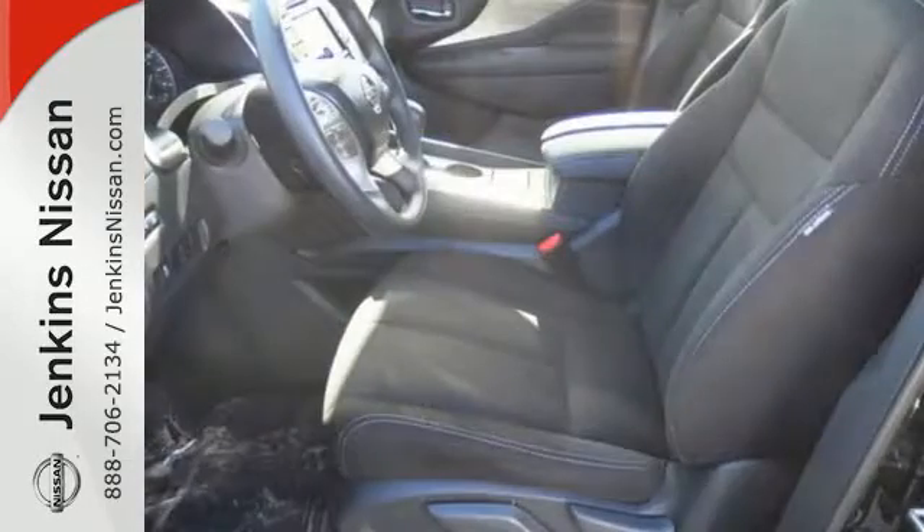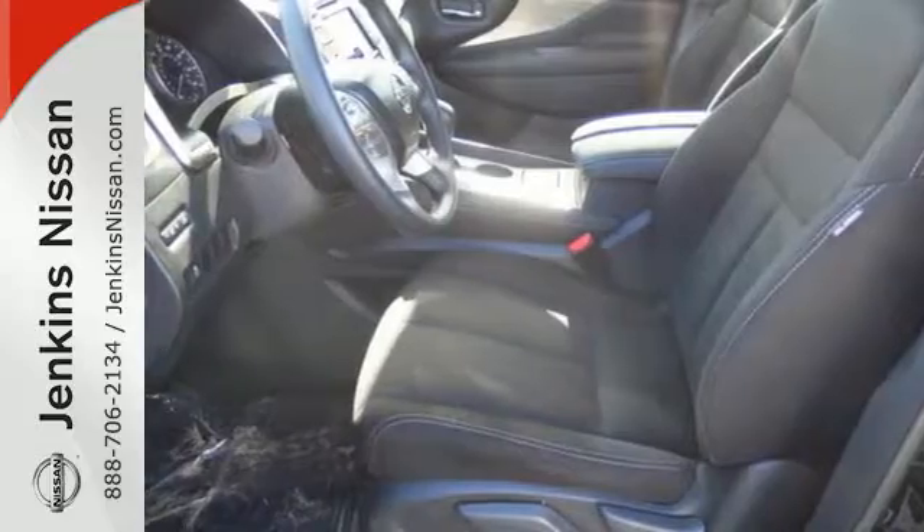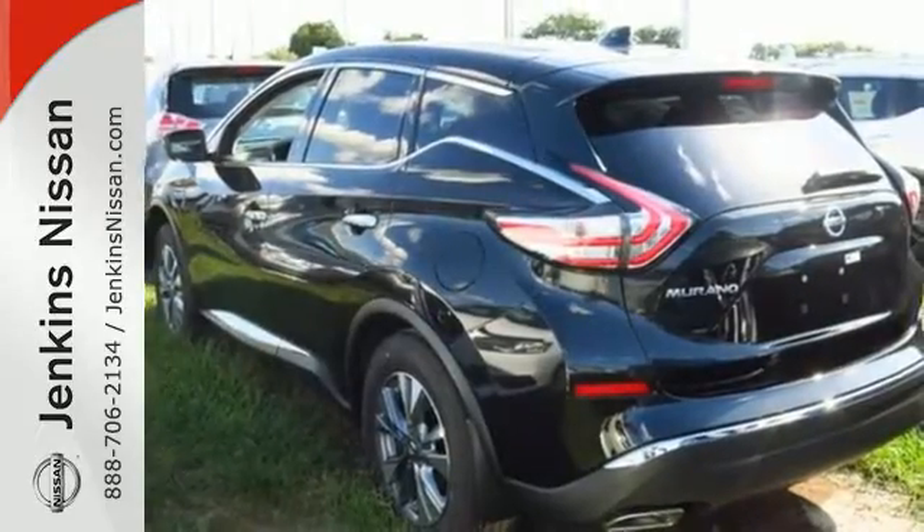This isn't your average bulky SUV. Get behind the wheel and travel in comfort and style. This Nissan Murano is ready for a test drive.